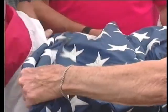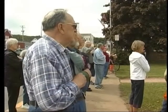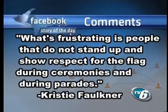It's not meant to be used as clothing or draperies. During national anthems, face the flag with your right hand over your heart. Christy Faulkner writes: what's frustrating is people that do not stand up and show respect for the flag during ceremonies and during parades.